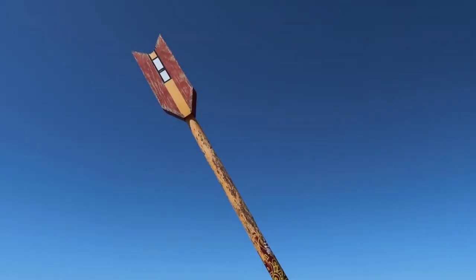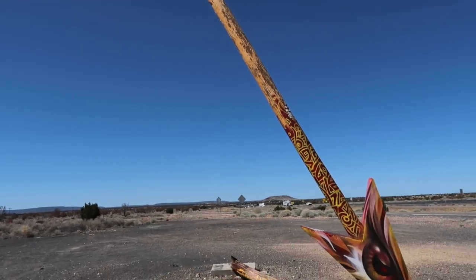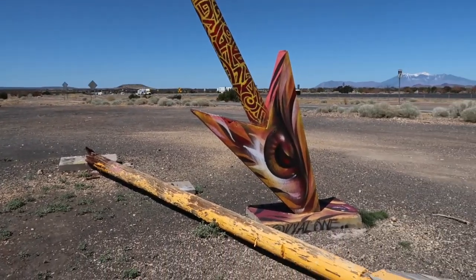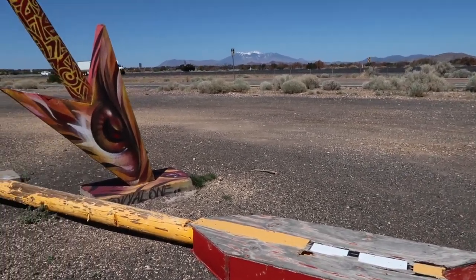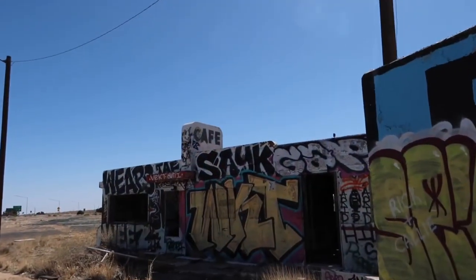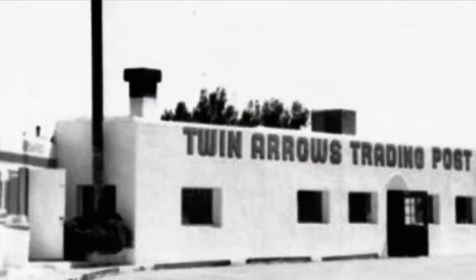From what I'm seeing here, the fix doesn't look that difficult. To preserve old history, it just doesn't seem like it would be that hard to get a group together and get this thing all fixed back up. We hope you enjoyed our trip down old Route 66 and our visit to Twin Arrows as much as we did. Until our next adventure, goodbye from Weekend Escapades.